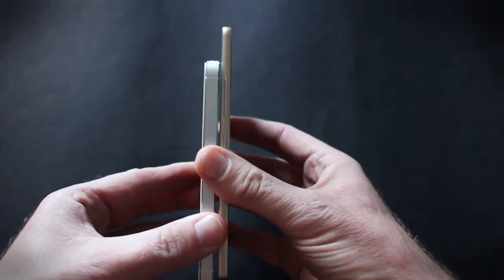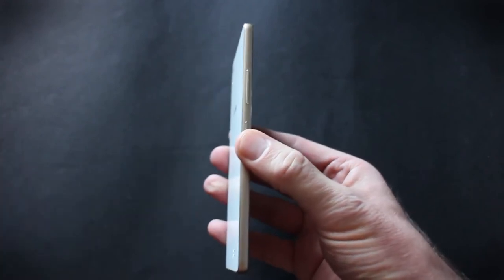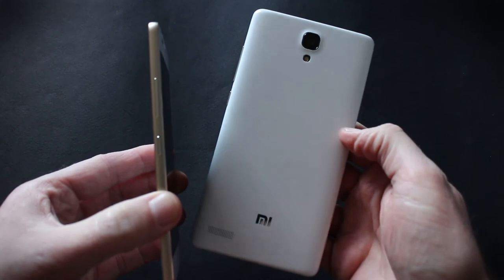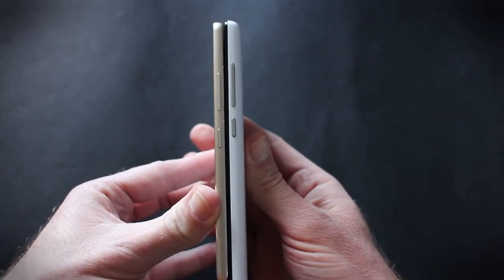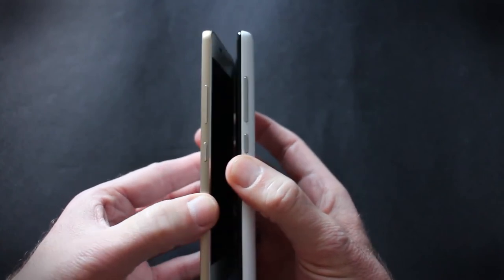Just to give you an idea of how thin this is, here it is in comparison to an iPhone 5S — super thin. We also have, certainly for the market this phone is aimed at, the Xiaomi Redmi Note. You can see there is a considerable difference between the roughly 9.5mm thick Xiaomi phone and the super thin Gioni.